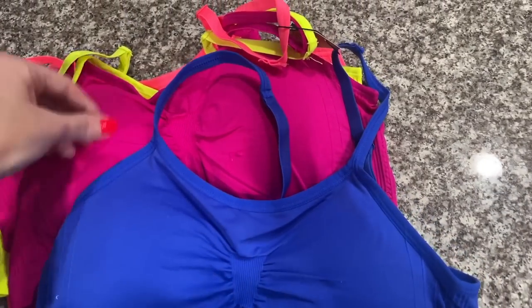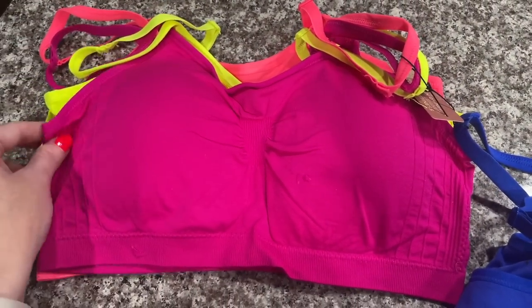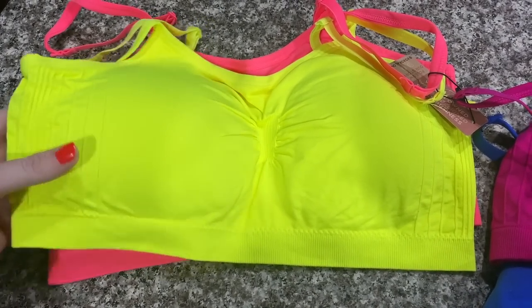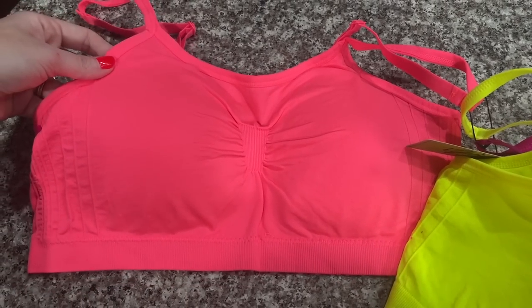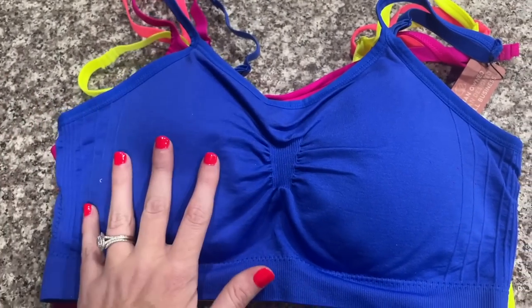I got a four-pack of the Canny bralettes — a woman-owned, woman-designed small business. I got the brightest colors you could imagine in extra large. I'm not going to try them on but I'll show you what they look like. The colors I got are a royal blue, a pink, a neon yellow — so cute, would look great under a white workout shirt — and a neon-y coral color. The back looks really nice, they're pretty stretchy. This is probably one of my favorite things in the whole video.